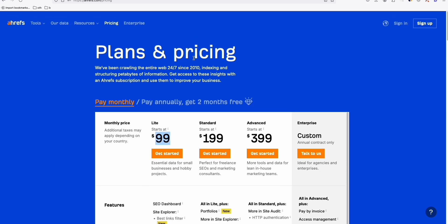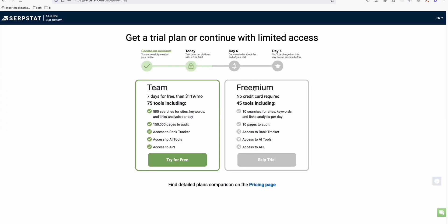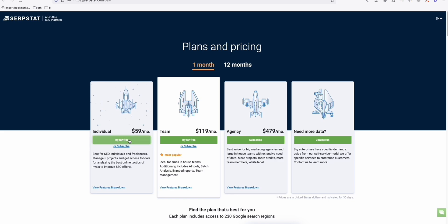This tool right here is Serpstat. It's $50 per month on a 12-month plan, or $59 per month on a monthly plan — almost 30% cheaper than Ahrefs. You can try it for free for seven days with full access to all functionalities. What I'm going to do is just use the freemium version, because the free trial requires a credit card.